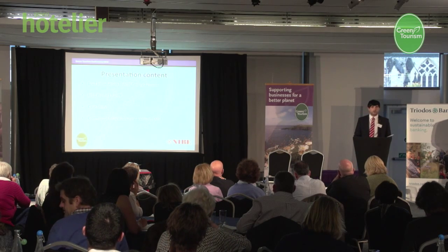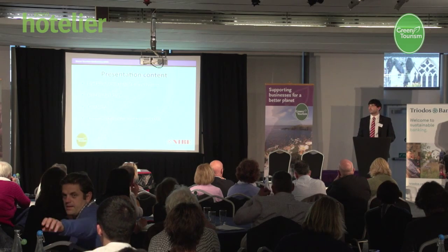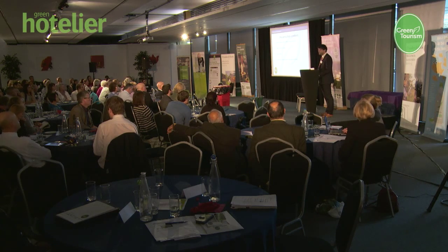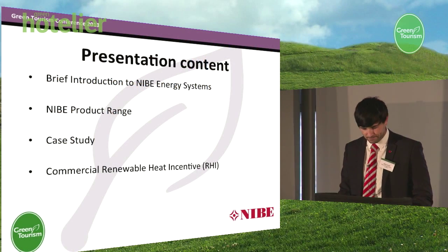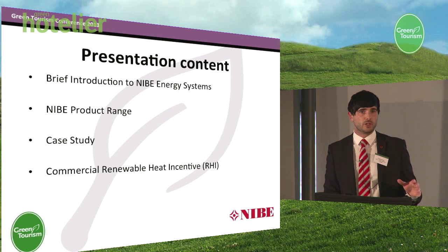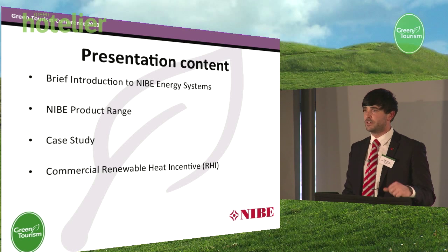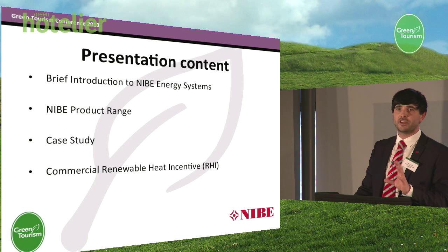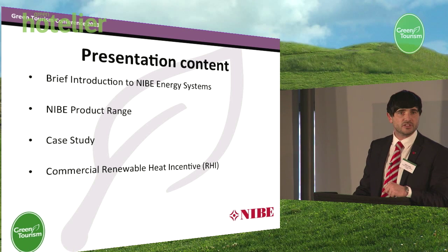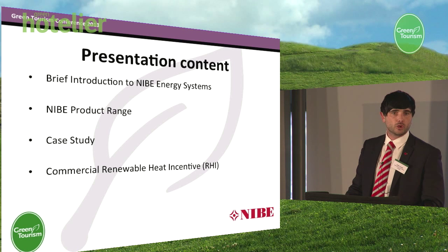I'd like to briefly run through an introduction into Nibe Energy Systems and who we are. I'm quite aware that many of you here may never have heard of Nibe Energy Systems before. I'd then like to briefly run through the Nibe product range, essentially just covering what a heat pump is, prior to moving into the case study. Before we discuss the return on investment, I'd also like to touch upon some incentivised schemes which have recently been launched, in particular for commercial buildings — the commercial renewable heat incentive.